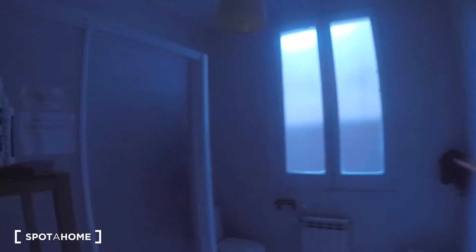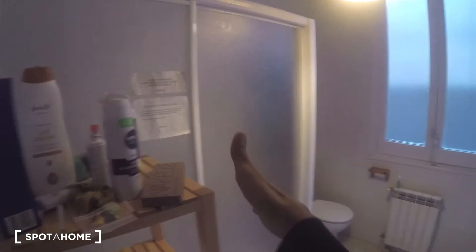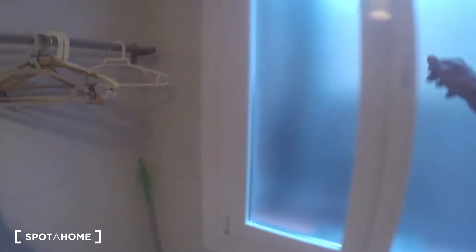Now I'll show you both bathrooms. This first one opens to an interior patio and has the toilet, the shower, and the sink. There's also a mirror. The second bathroom is right next to it — it's similar but a little bit smaller. It has the sink, the toilet, a bidet, a shower cabin, and also opens to an interior patio. The first bathroom also has a bidet — I forgot to show it.